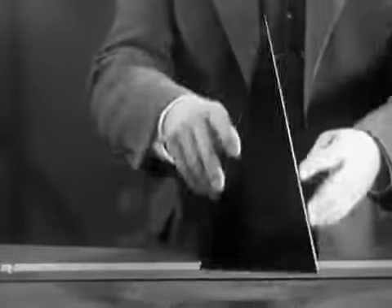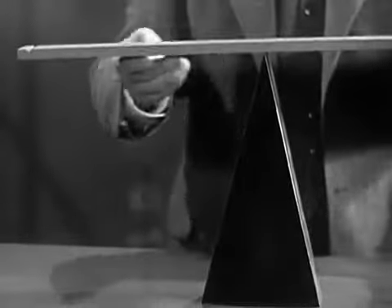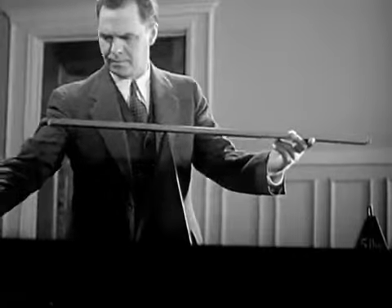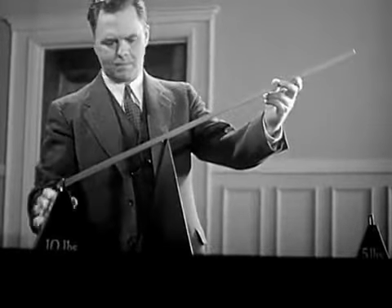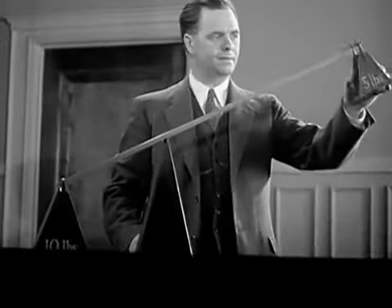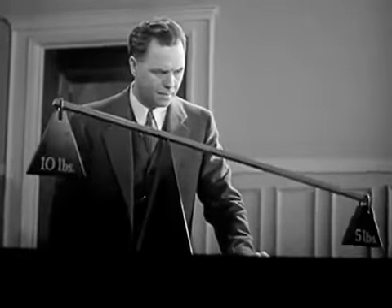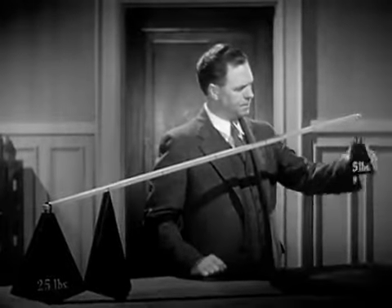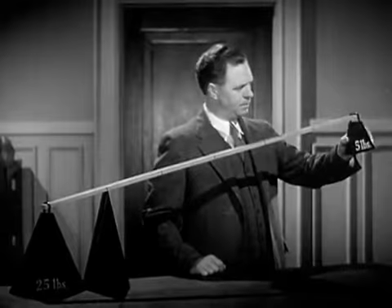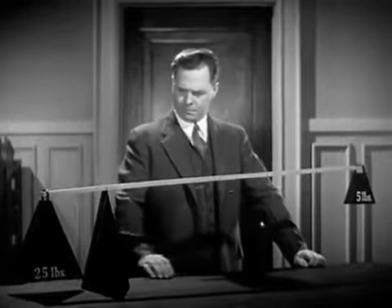Let's take the simplest kind of lever: a rigid bar working on a fixed support called a fulcrum. One end of this lever is twice as long as the other. Let's put a 10-pound weight on this end, and now we'll put half as much weight on this end. Five pounds balance 10. If we have 25 pounds to lift, we just use a longer lever. The five pounds will now balance five times as much.